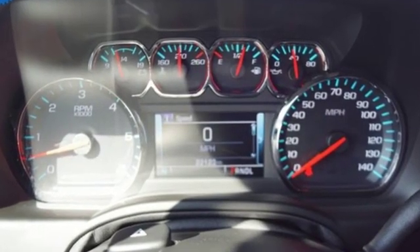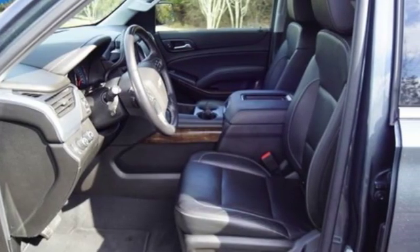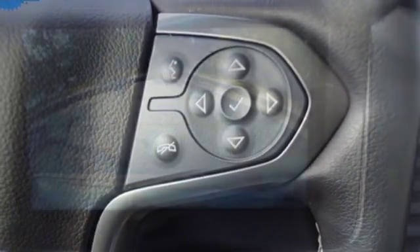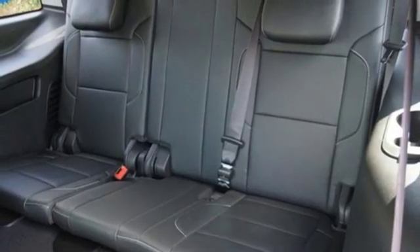Bluetooth streaming audio, power heated mirrors, front heated leather bucket seats, auto dimming rear view mirror, Apple CarPlay, Android Auto, dual zone climate control, Ecotec 3 engine, active grille shutters, electronic shift on the fly, and automatic transmission.